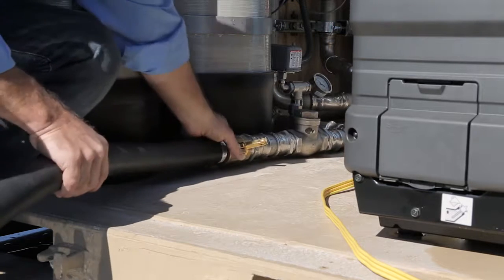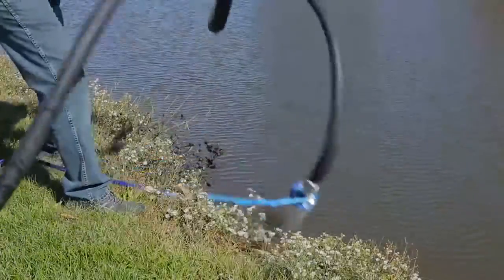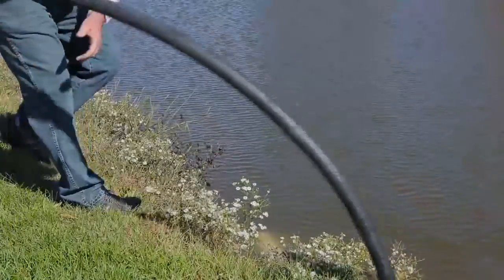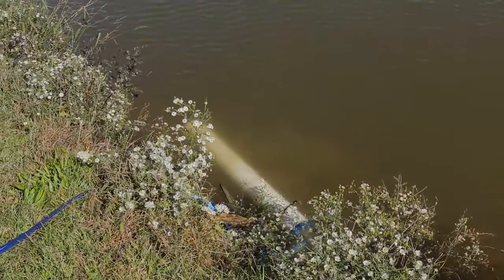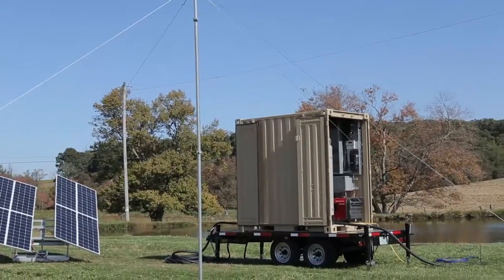A hose extends from the MWPS 4000 and attaches to a pump. The pump is placed into a water source like a pond, lake, stream, borehole or well. Then the MWPS pumps water into the unit.